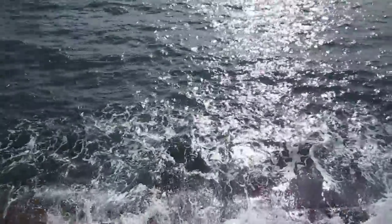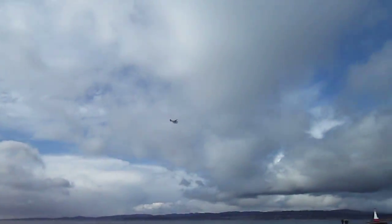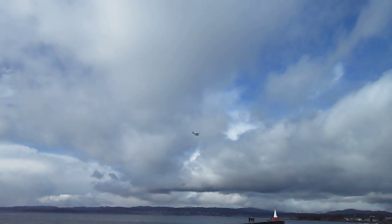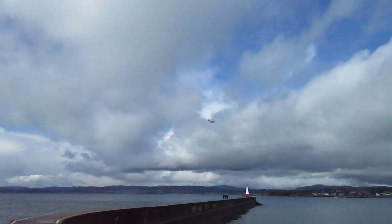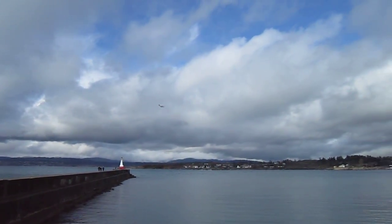We're going to look at a float plane now. Up there, right up there is a float plane. That's the Harbour Air float plane. In the distance you can see a lighthouse — that's Ogden Point Lighthouse. Where is the little airplane going to land, the float plane?